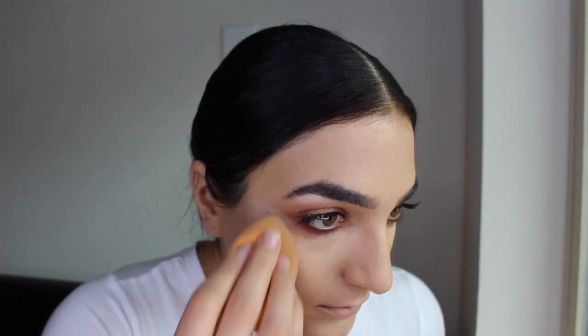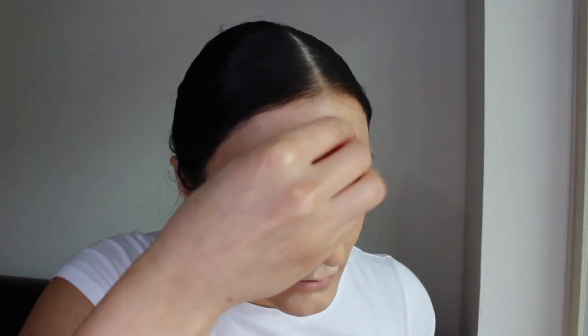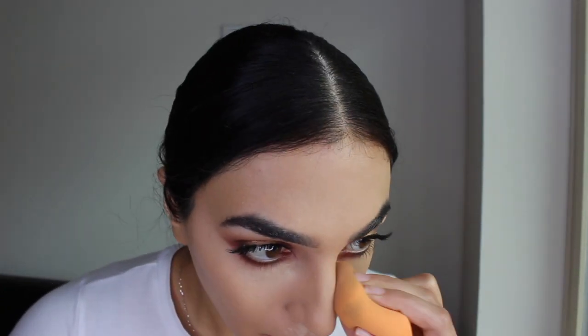I'm grabbing the sponge to diffuse and blend the color underneath my eyes, not getting too close to the under-eye area. Then I grab my Real Techniques brush to blend out the edges and set it right away so we don't get any creases. Doing the same thing for the other eye — blending the concealer, staying away from the under eye, then setting it immediately. Let me know in the comments below if you try this technique.